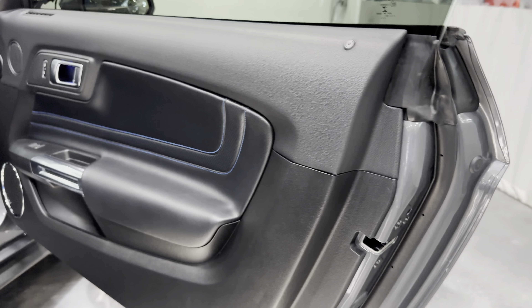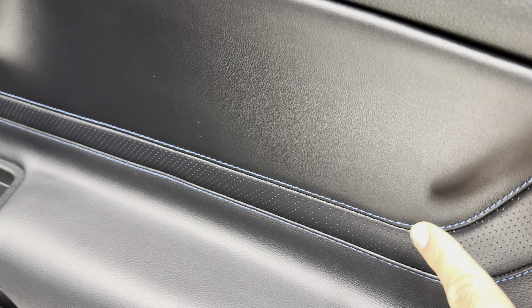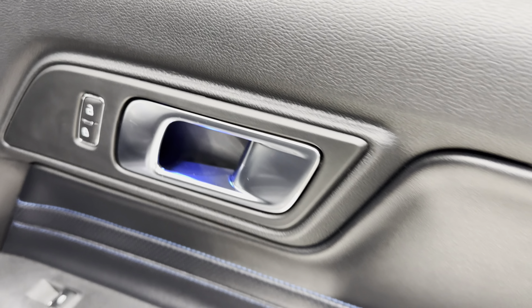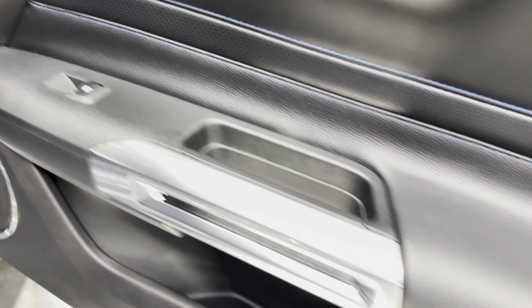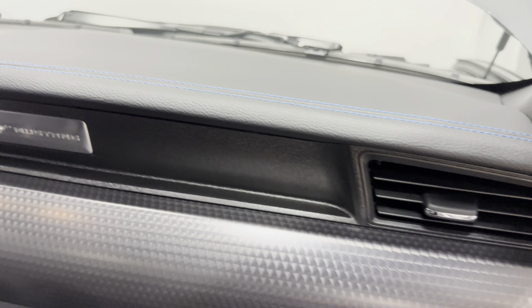Let's check out the door panel. We've got a black door panel — it is a premium, so you've got the nicer trim piece. Here's that midnight blue stitching with a nice straight stitch. Power locks, door release, power windows, door grab, and the sound system speaker grill are all here.